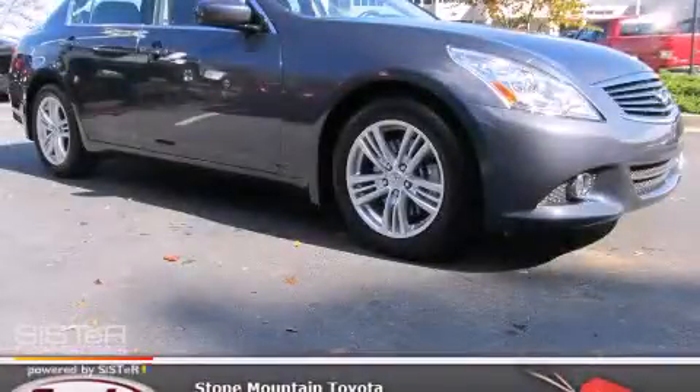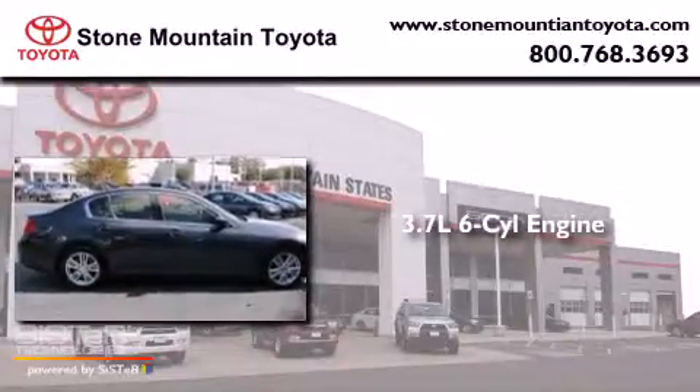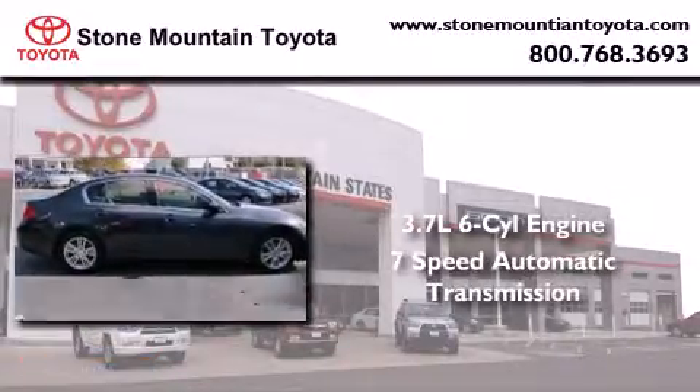This is a 2011 Infiniti G37. It has a 3.7-liter, six-cylinder engine and a seven-speed automatic transmission.